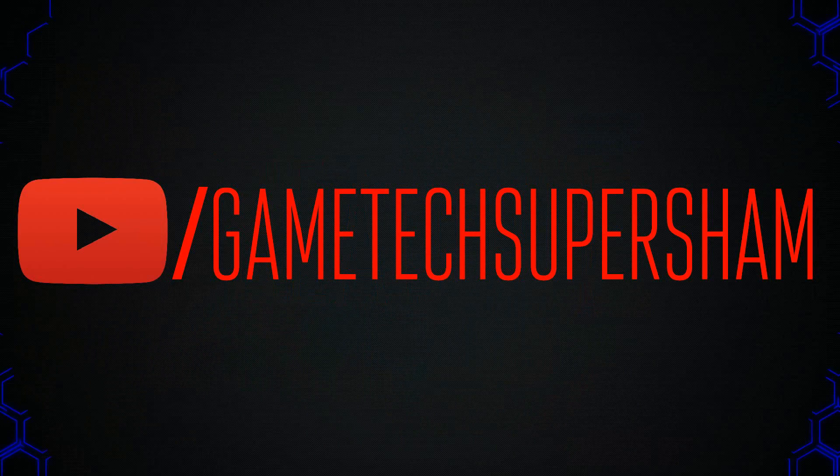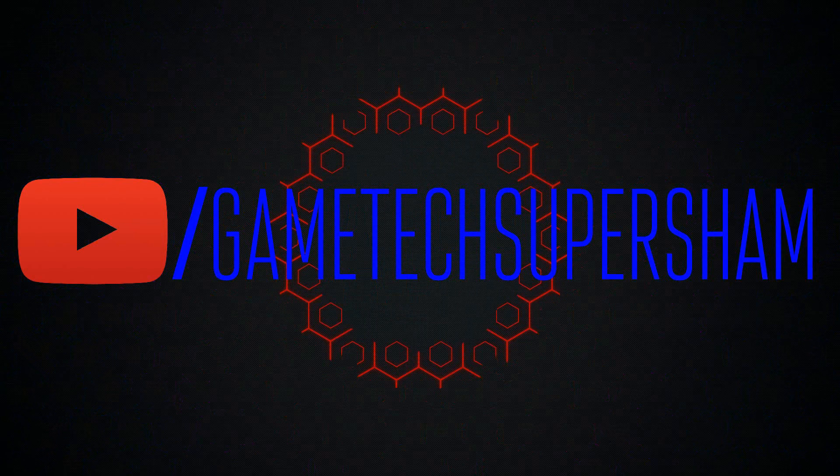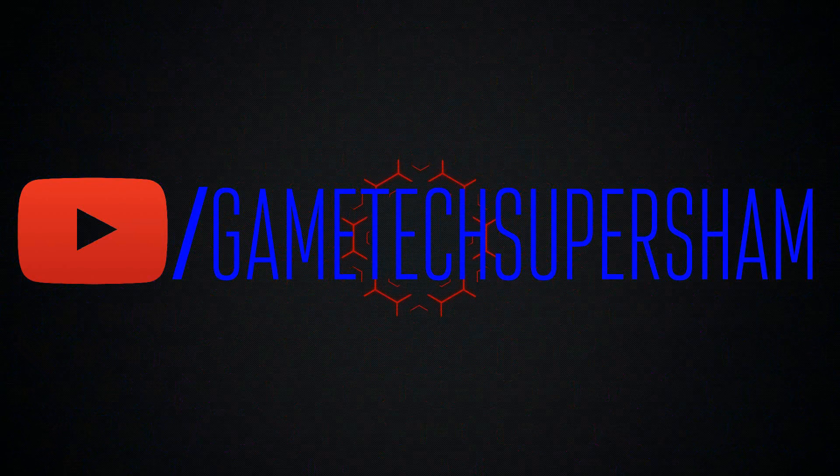But that's pretty much it for this video. Definitely leave in the comments what you think about Edge and Chrome, and which browser you use on Windows 10. If you have any questions, leave them down below, and be sure to subscribe for more videos. I'll see you in the next one.